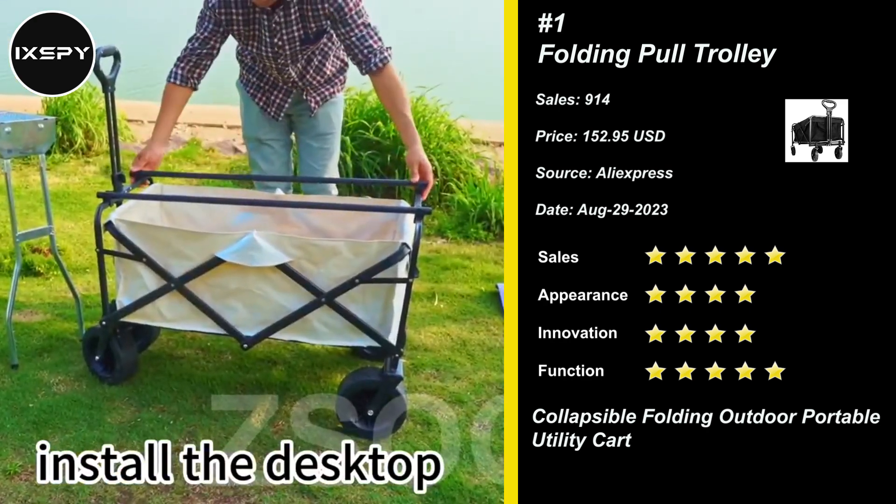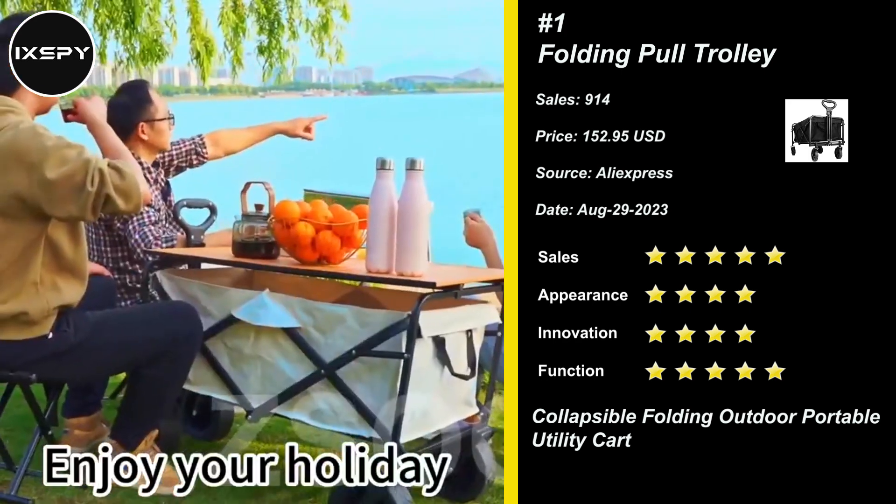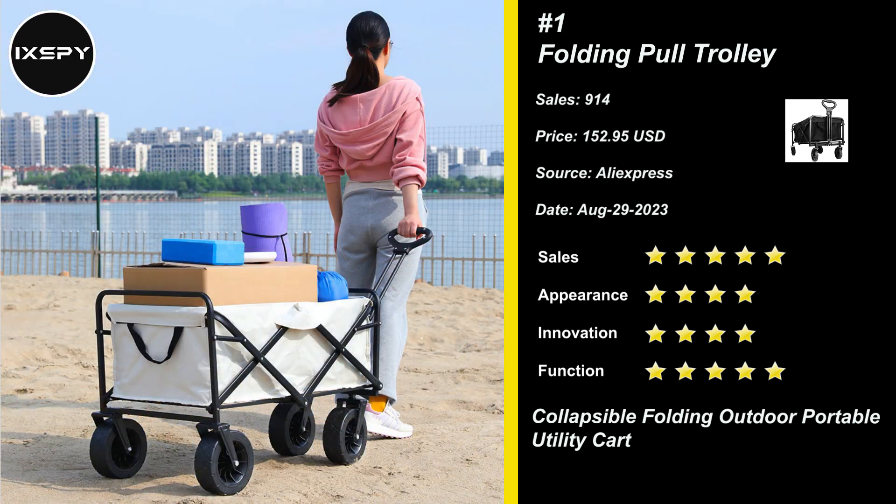Glide smoothly with our flexible telescoping handle, high-quality PVC multiple terrain wheels, 360-degree freely rotating front wheels, and brakes for stability on slopes. Try it now!